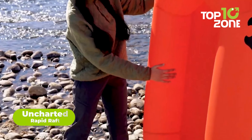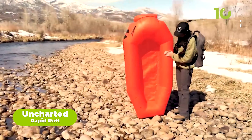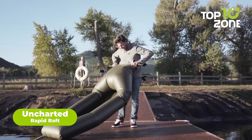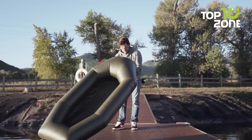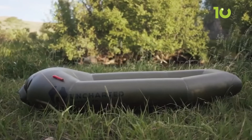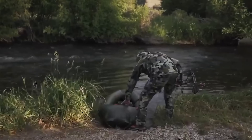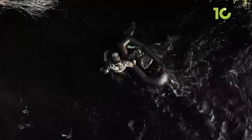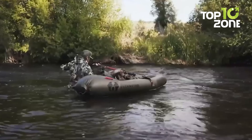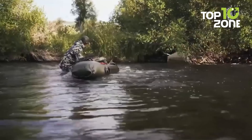We never know what kind of challenge we'll face next, so better be prepared with the Rapid Raft from the Uncharted Supply Co. As its name suggests, the Rapid Raft inflates in no time without any external tool. With 7 years of research behind it, the Rapid Raft's durability ensures adequate weight capacity, making it more reliable.